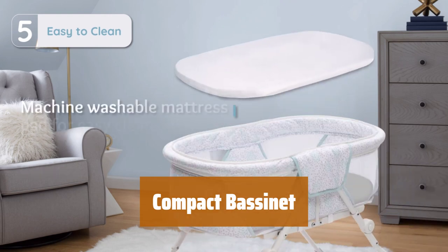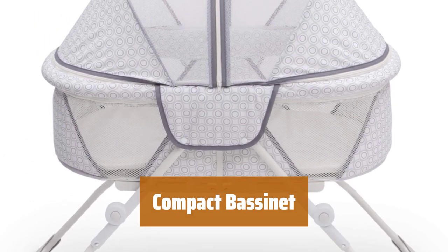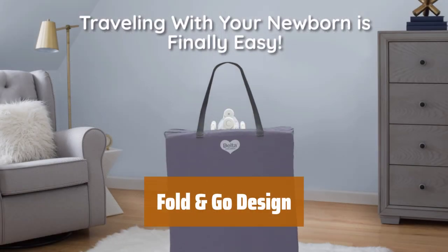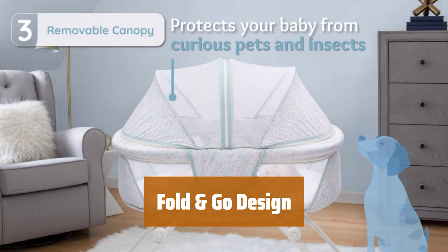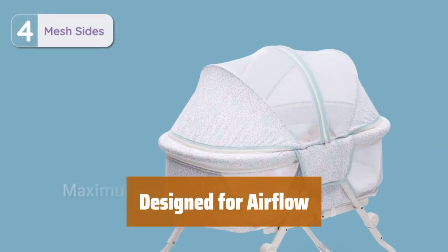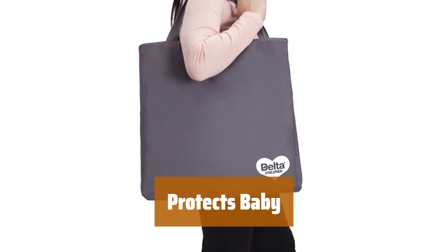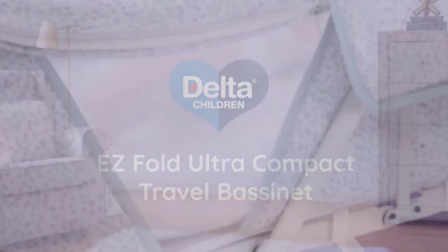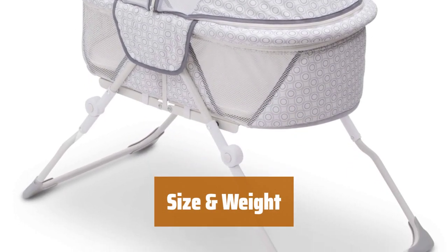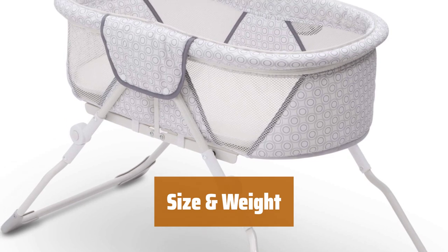Number 1. This bassinet is perfect for babies from birth to 5 months, holding up to 15 pounds. The comfortable mattress includes a machine washable pad for easy cleaning. With its ultra-compact fold and included travel bag, this bassinet is easy to transport or store — no assembly required, making it convenient for on-the-go parents. The mesh sides provide added ventilation and increased visibility, ensuring a comfortable sleep environment. The removable canopy keeps your baby safe from curious pets, mosquitoes, and other insects. Measuring 41.7L x 20.7W x 24.8H and weighing 13.13 pounds, this bassinet is the perfect size for your baby's sleep needs.